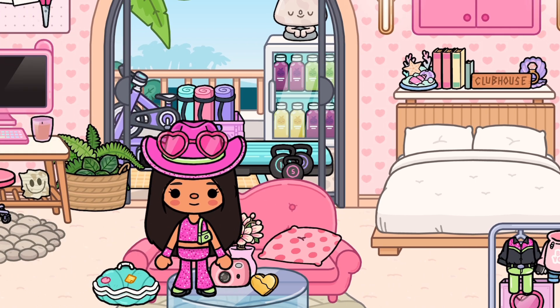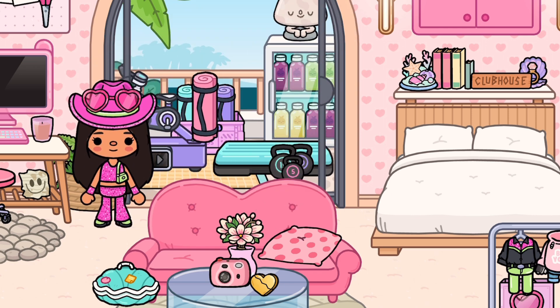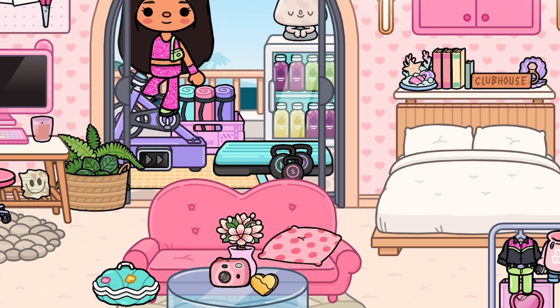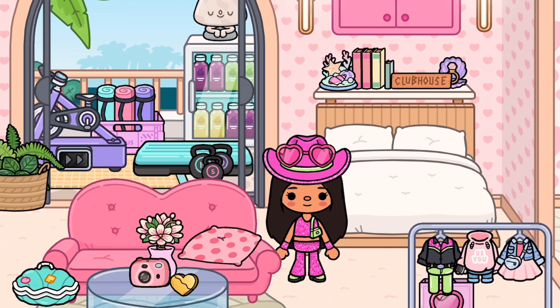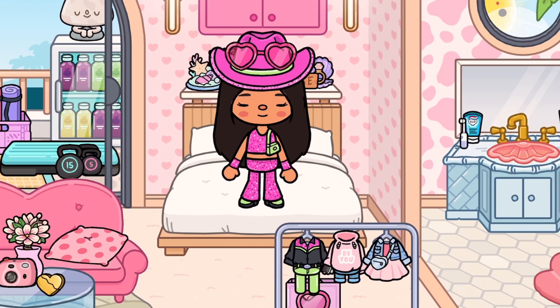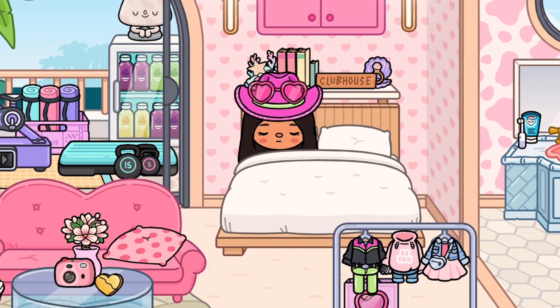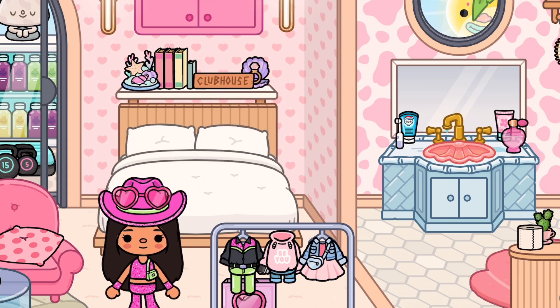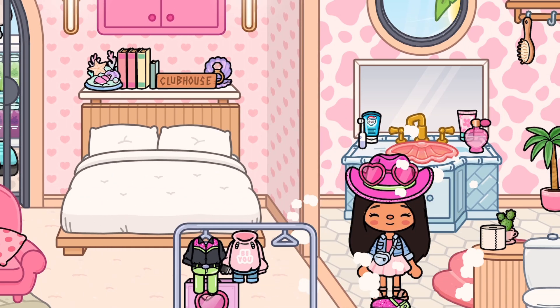And then over here we have these mermaid costumes, because sometimes Barbie is a mermaid! Over here is where she exercises — obviously she has a pink mat. And then over here is her bed, which is super super bouncy — I can imagine! And then over here is just her cupboard, and then she has her wardrobe area with her outfits.